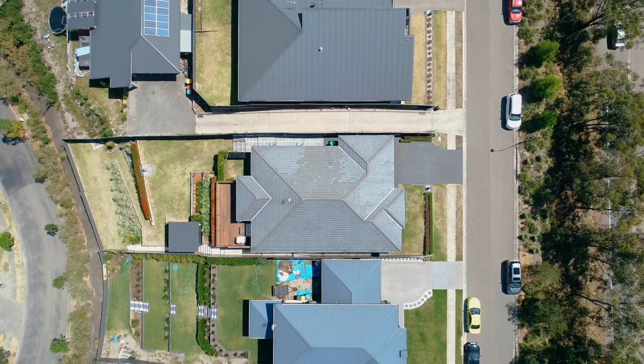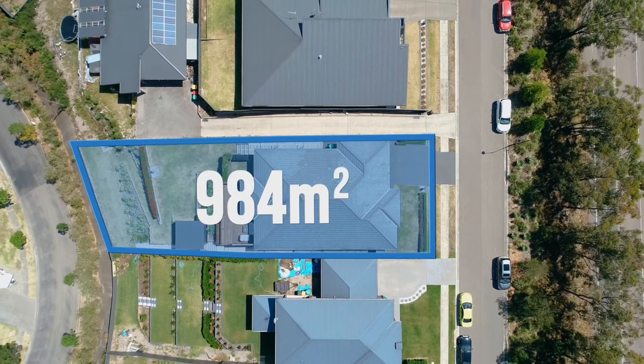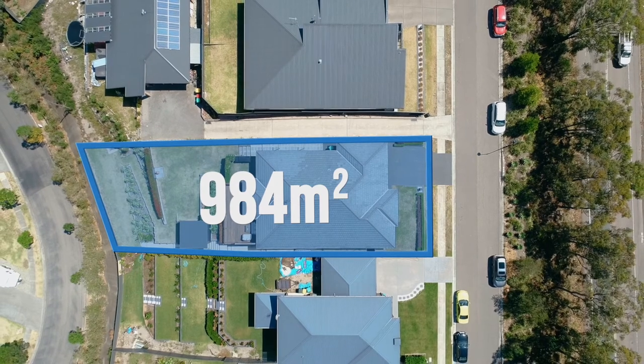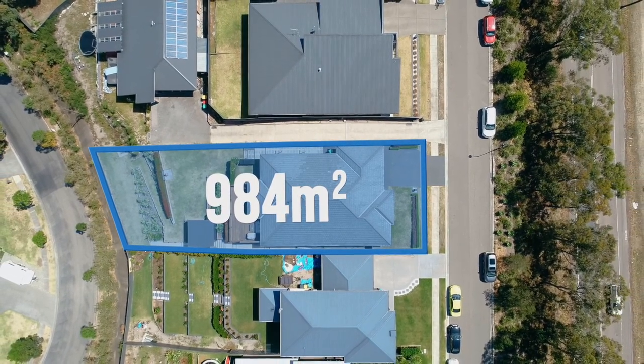This spectacular single level family home is nestled on an impressive large 984 square meter block with a 17 meter frontage and approximately 61.6 meters deep.